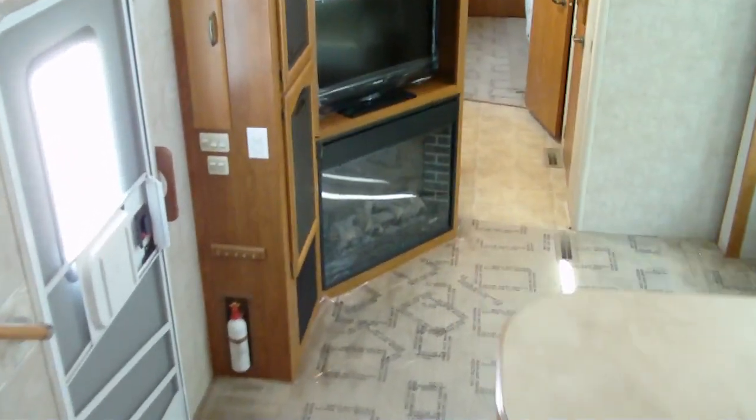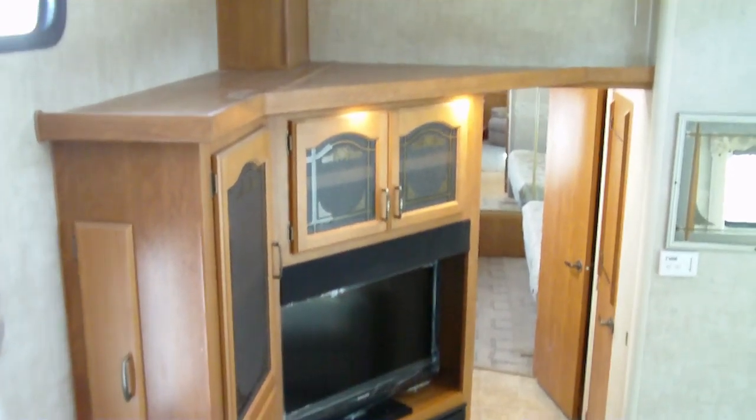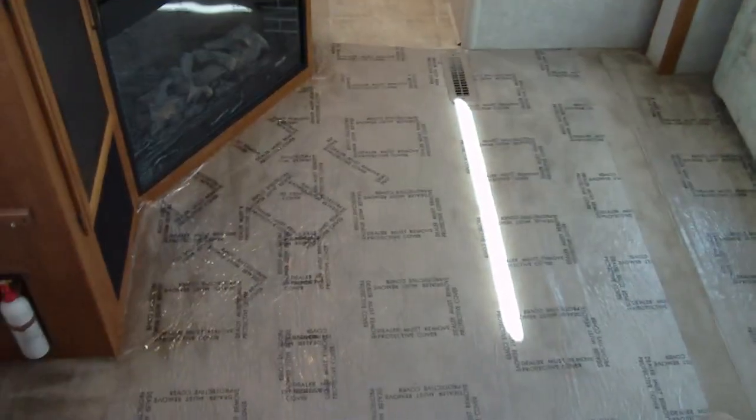This has an electric fireplace. It has an upgraded 32-inch high-definition LCD TV with matching surround sound, integrated along with an HDMI cable. You have one recliner and a sofa hide-a-bed. You can see the carpet — it's in nice condition, covered with plastic here.